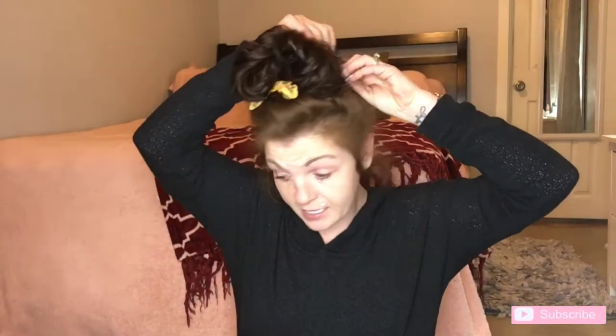Hey guys, welcome back to my channel. Today's video is going to be a Dollar Tree haul — I'm super excited. I feel like my Dollar Tree has none of the cute stuff that everybody else's has, but I did find some really good things. Sorry guys, I haven't had makeup on forever, I'm wearing freaking pajama bottoms and house shoes. It is what it is.